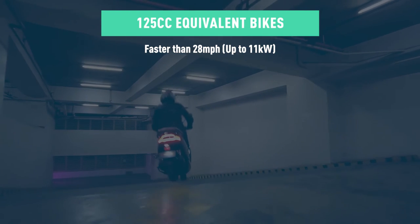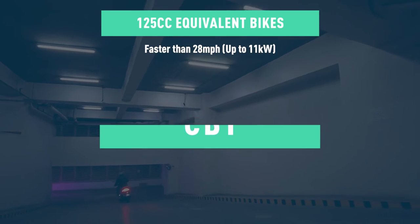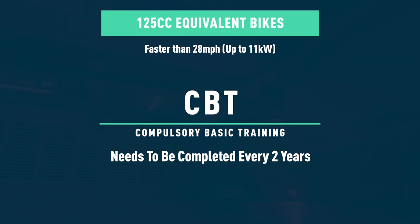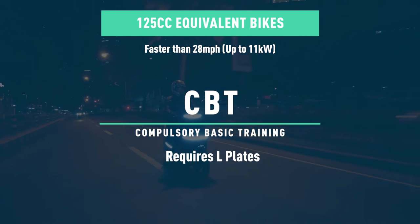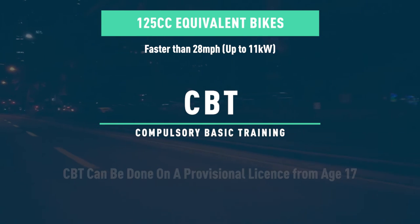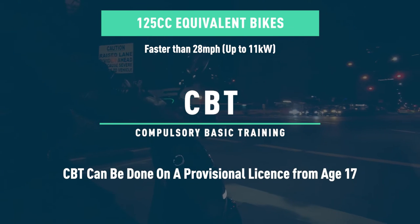If you possess only a driver's license, regardless of its age, you will still be required to complete the CBT. This will also need to be updated every two years, and you will still need to ride with L plates and will not be allowed to ride with a passenger.